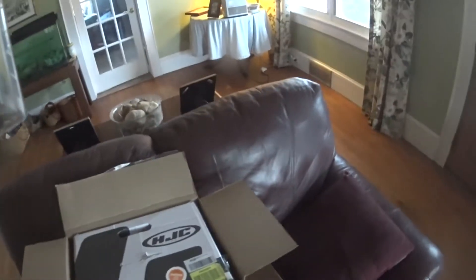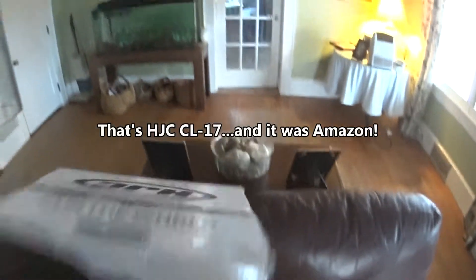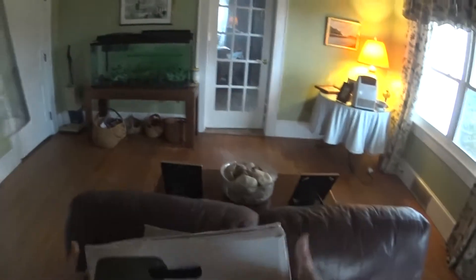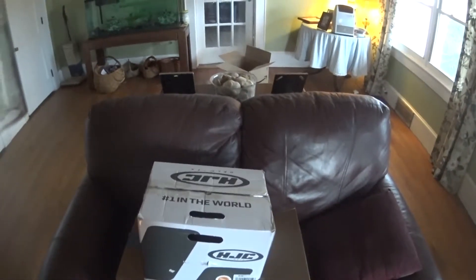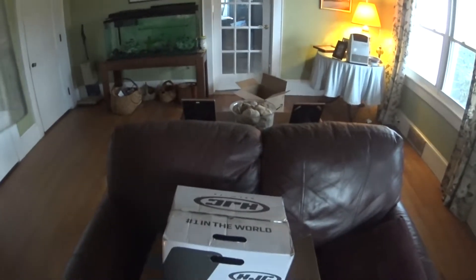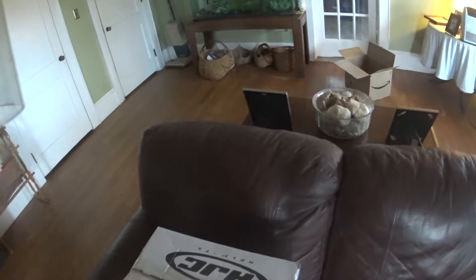What I have is an HJC CL-17, and I got this on Amazon. If you go to Amazon and look at their warehouse deals, you can find some stuff there even cheaper.